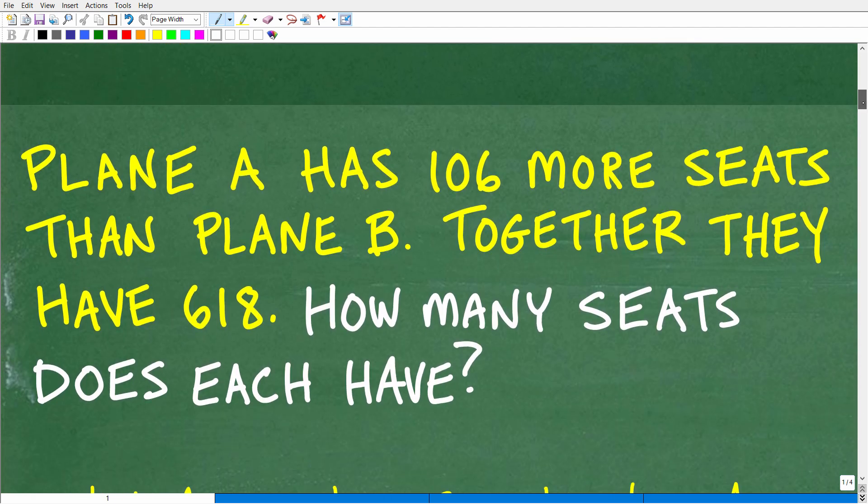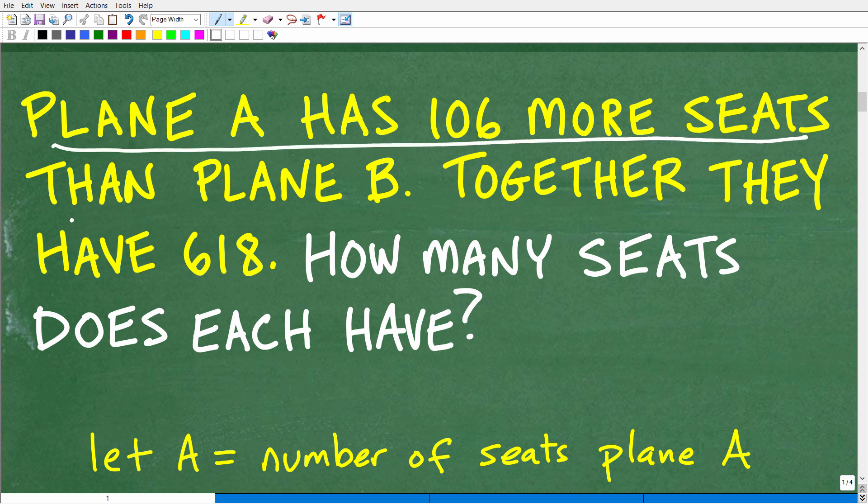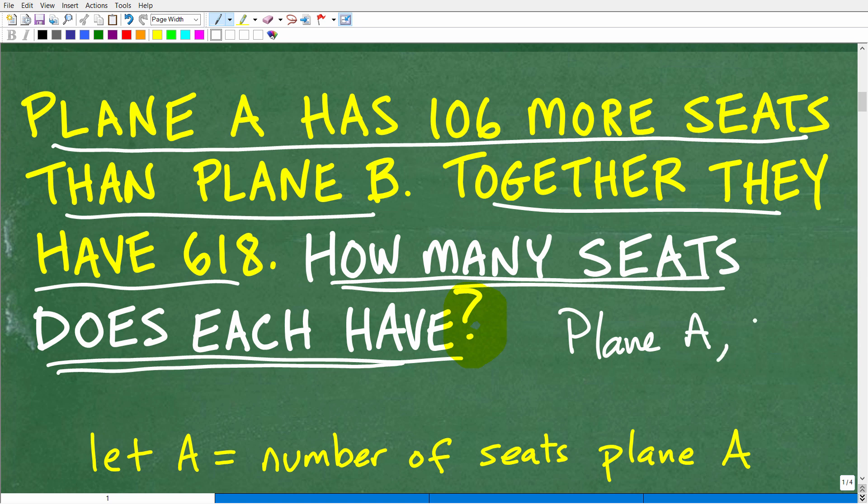Let's get into the solution. We have plane A has 106 more seats than plane B, together they have 618 seats, and we want to know how many seats each plane has. When dealing with an algebra word problem, read the problem at least a couple of times to get a sense of what's being asked and what the question really is. We want to know the number of seats for each respective plane.